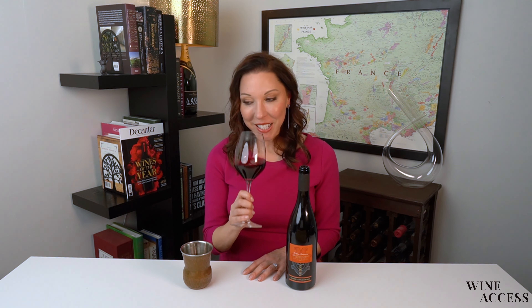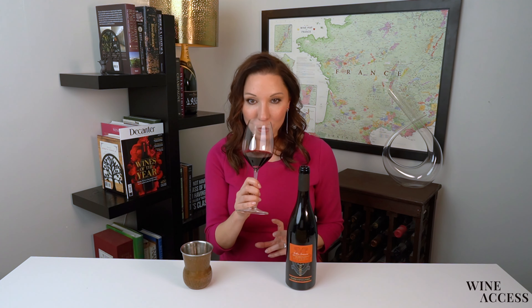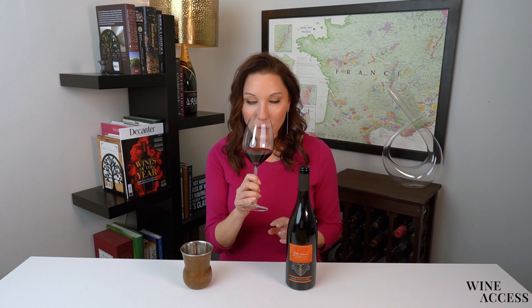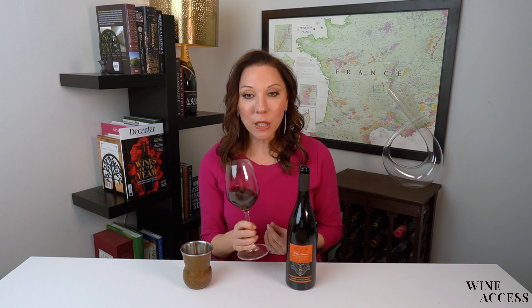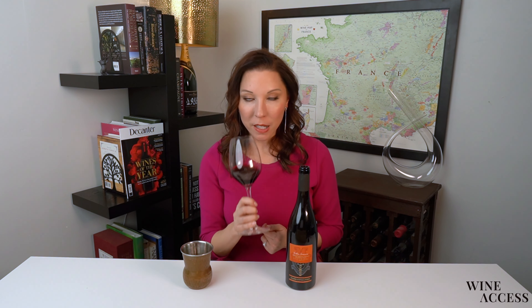On the nose, it's really enticing. There's kind of a black raspberry, lots of plum, violets. There are some savory notes as well, almost like fresh chopped herbs. And I'm getting a little bit of cedar and espresso on the nose as well.